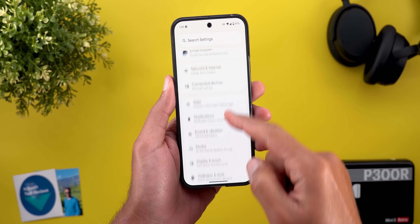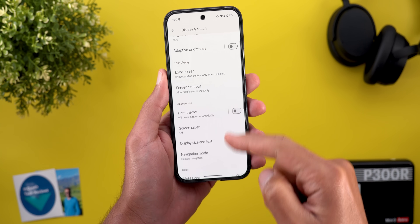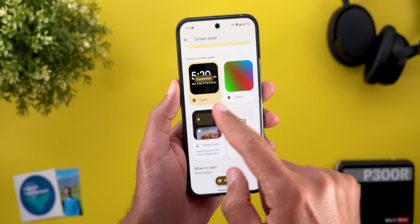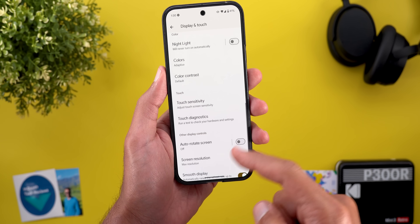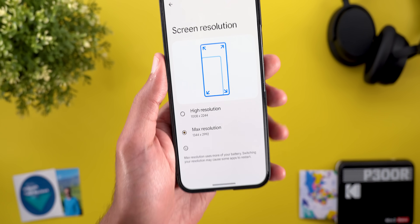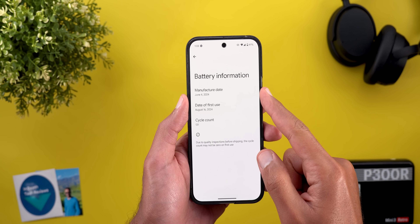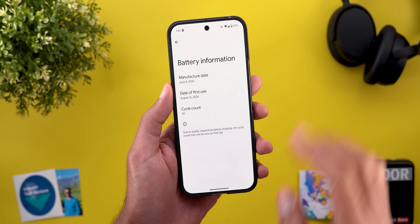We also got a couple of new changes under the Display and Touch menu from QPR 2 Beta 3. Under Screen Saver, when you turn on the toggle and go to Colors, you will see a new 'Show Additional Information' toggle that only appears when you choose the colors option. The full resolution option is now renamed to Max Resolution. And under About Phone, there is a brand new menu item called Battery Information that shows the cycle count of the battery, which wasn't in QPR 2 Beta 3.